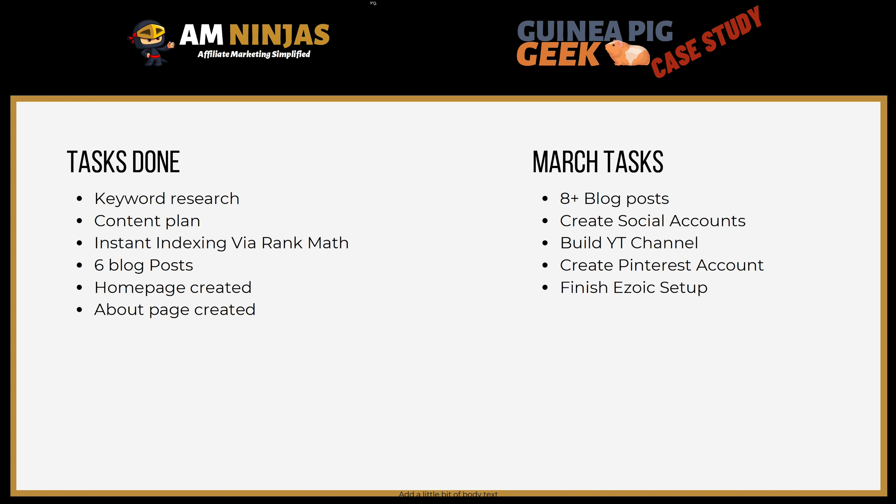In March I'm planning on doing at least eight blog posts, ideally around 10 — if I can get two done a week I'd be really happy with that. We're also going to create social accounts. I'm not going to be actively working on them, just get them created to help build authority within the industry. I'm also going to build a YouTube channel — YouTube can work really well for building up a brand. And because I'm going to get a couple of guinea pigs myself maybe this month or next, it'll be great to create some video content.